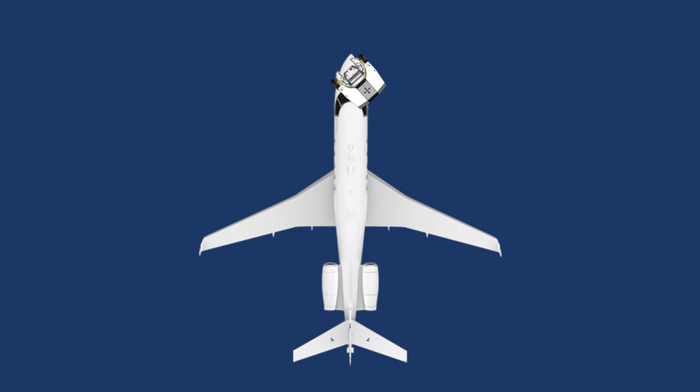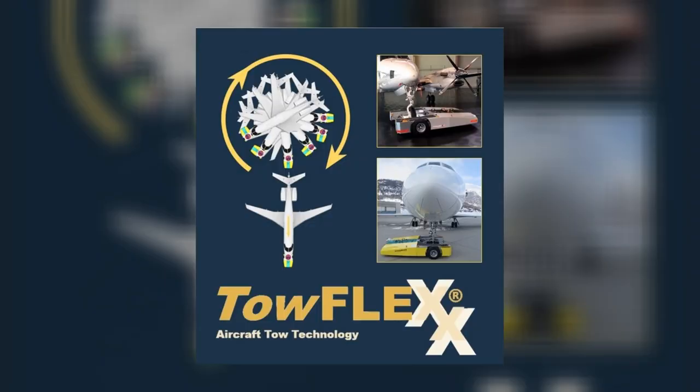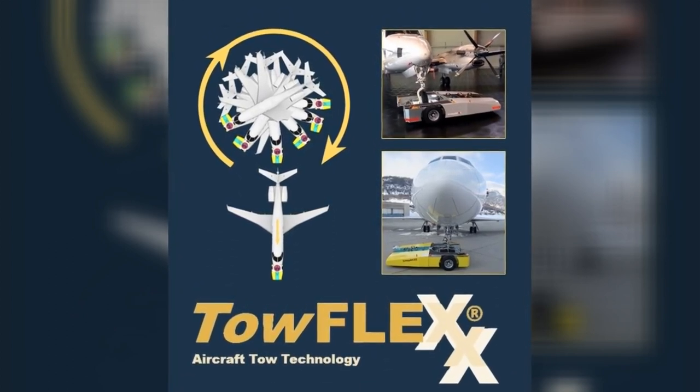The next generation of smart airplane towing. The 360-degree feature provides you with limitless flexibility and much more safety. The tug turns, but not the nose wheel – a unique and innovative technology, assisting you to be more effective and efficient while reducing cost and avoiding damage risks.